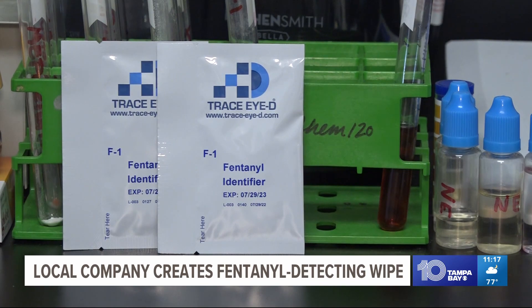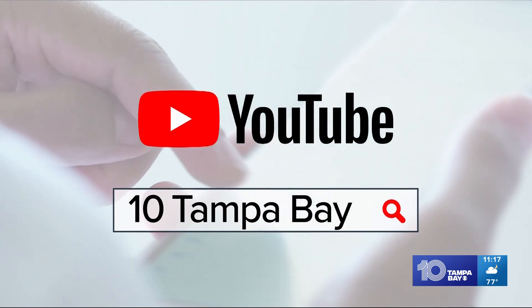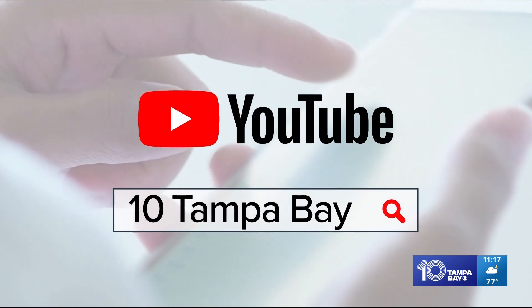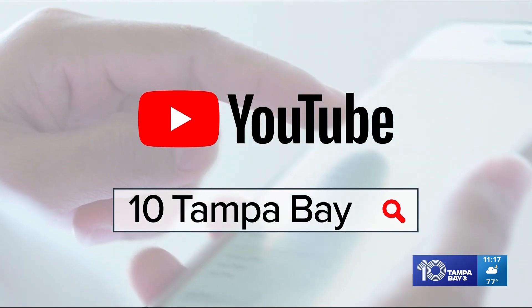Reporting in Sarasota, Hannah Deneen, 10 Tampa Bay. Trace ID has plans to sell its products one day in drugstores. Right now, 10 Tampa Bay says the overdose rate in the Tampa Bay area is 10% higher than the rest of the state. 10 Investigates took a deeper dive into the issues surrounding opioid use in their special on overdose. You can watch all of those stories streaming right now on the 10 Tampa Bay YouTube channel.